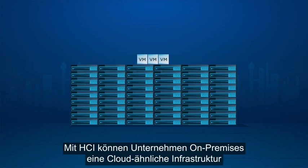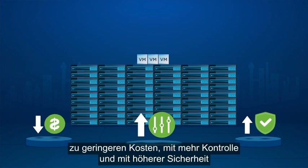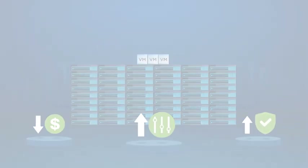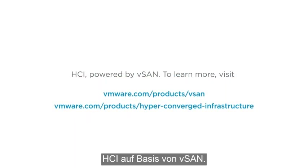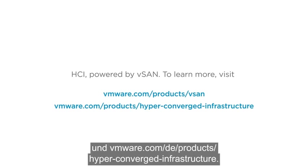With HCI, organizations can deploy cloud-like infrastructure on-premises with lower costs, more control, and higher security than public cloud. HCI, powered by vSAN. To learn more, visit vmware.com/products/vSAN and vmware.com/products/hyper-converged-infrastructure.